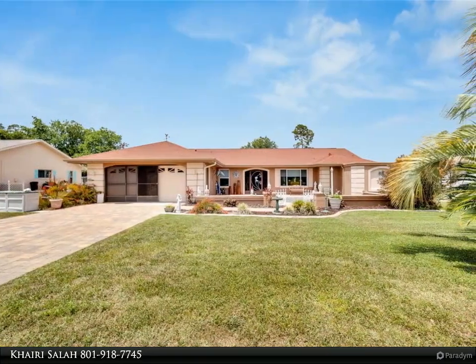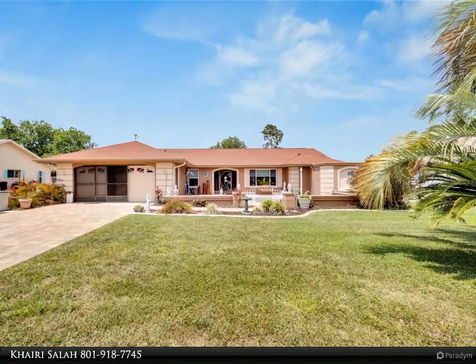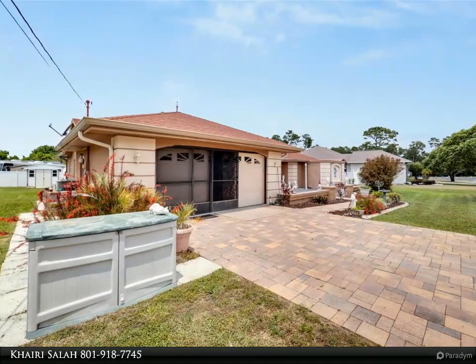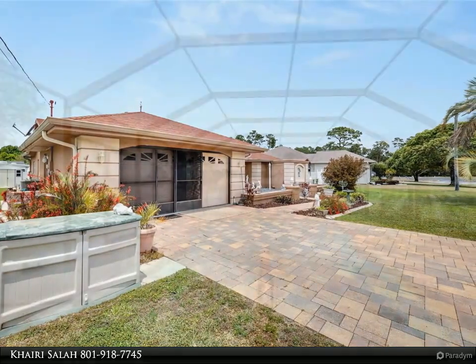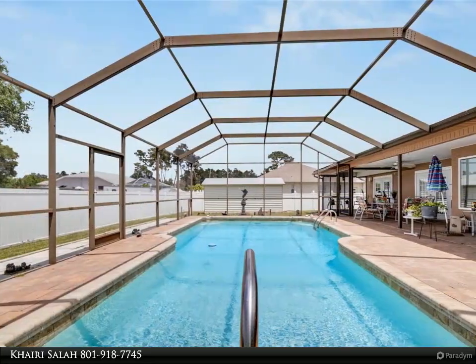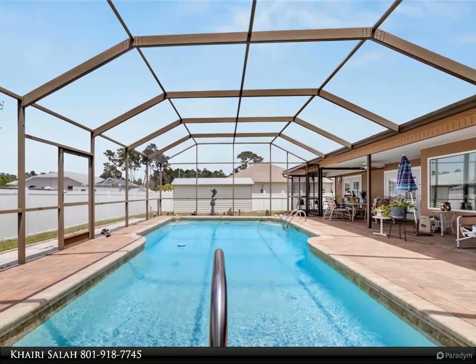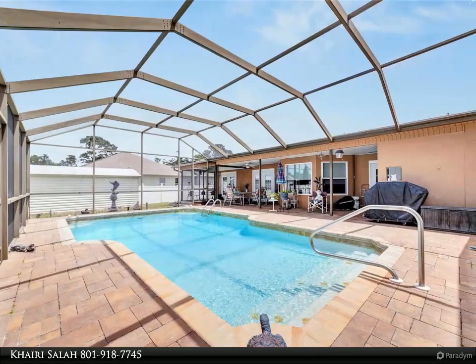Enhanced security is provided by all-new Anderson hurricane windows and doors, complemented by custom shades and blinds. Additionally, two sheds are included. Ideally sold fully furnished, this property is conveniently situated within walking distance to the middle school. Don't miss out — call today to schedule your appointment.